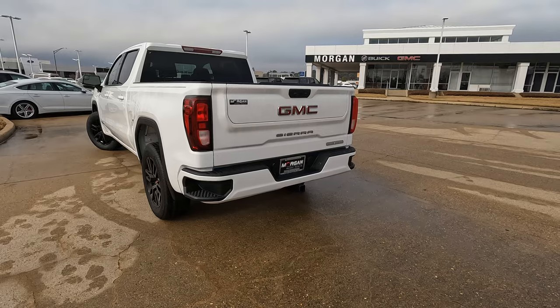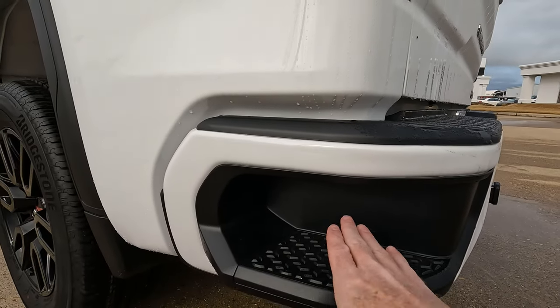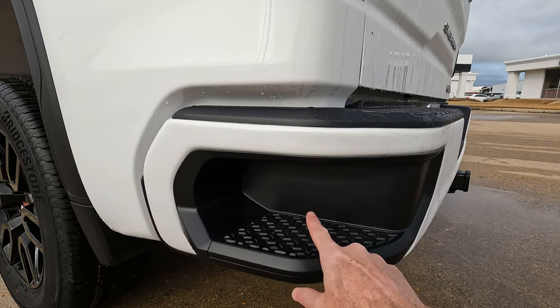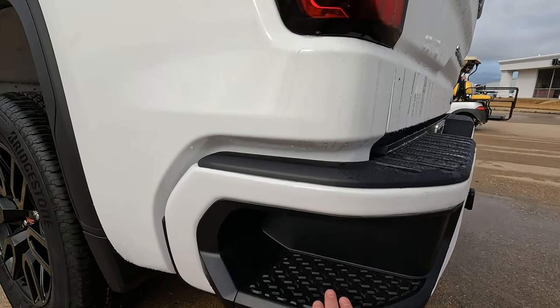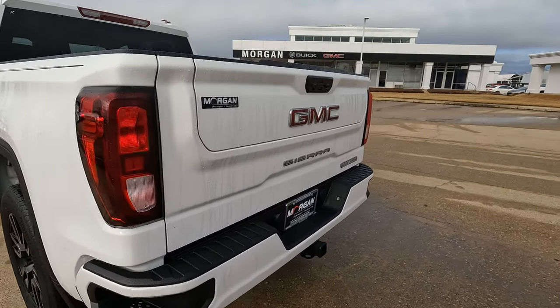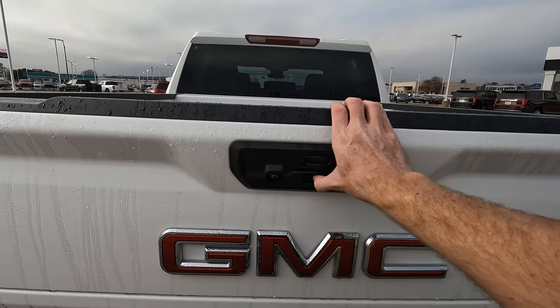Taking a quick look at what you can expect with the bed — gaining access is very simple because you have bed steps built in, one on each side, which gives you plenty of sure-footedness and makes it very easy to hop into the bed. Now, the multi-pro tailgate — I really like this.